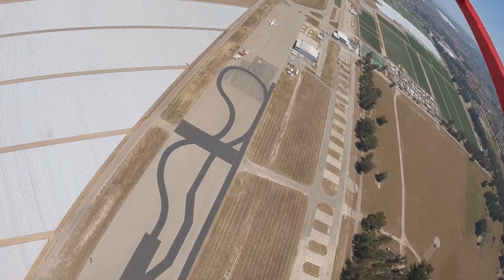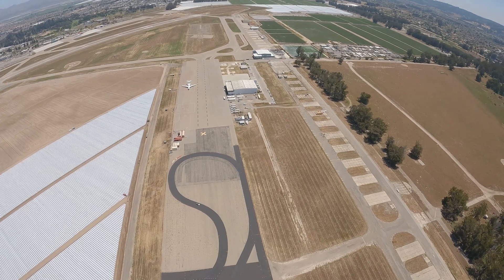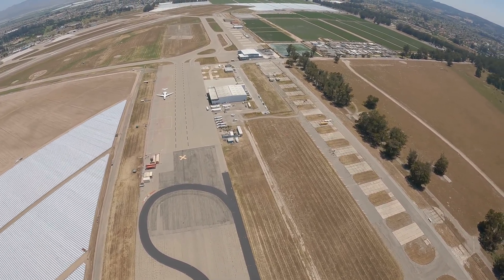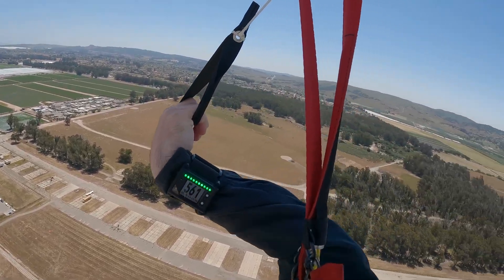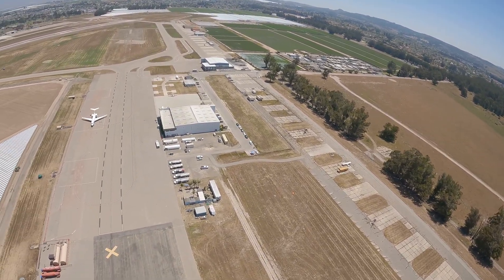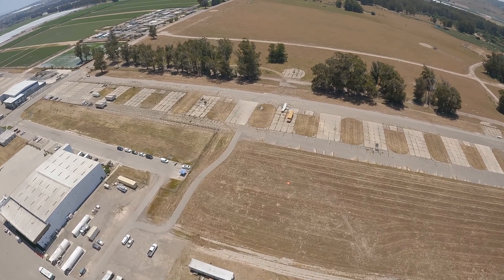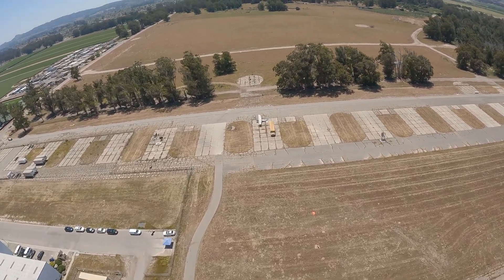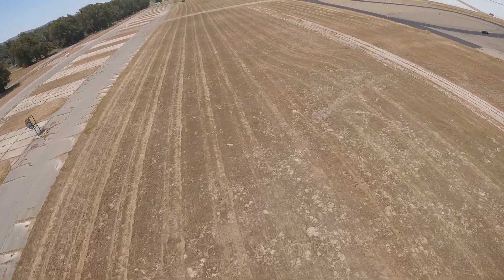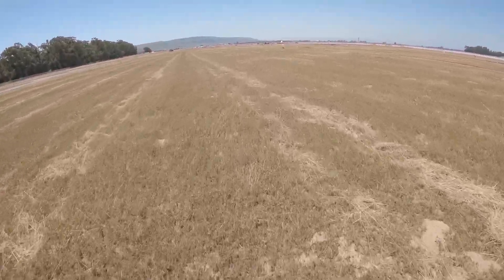Approaching hard deck. Downwind leg. Base leg. Final approach, no low turns.